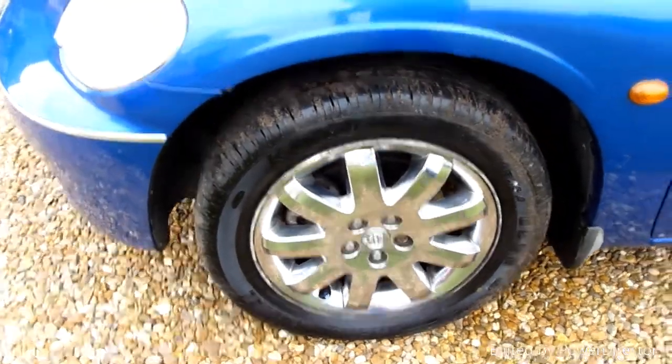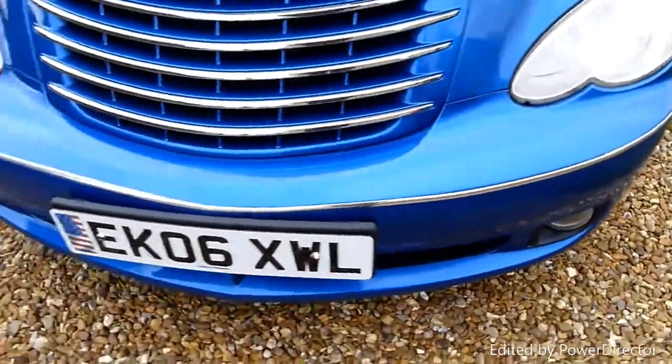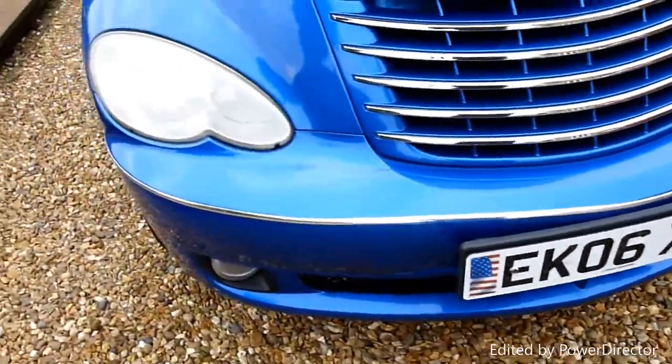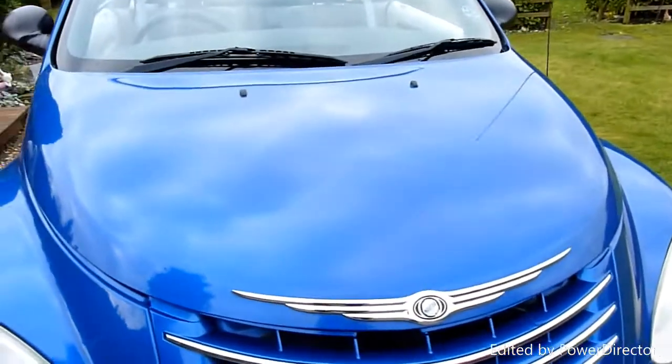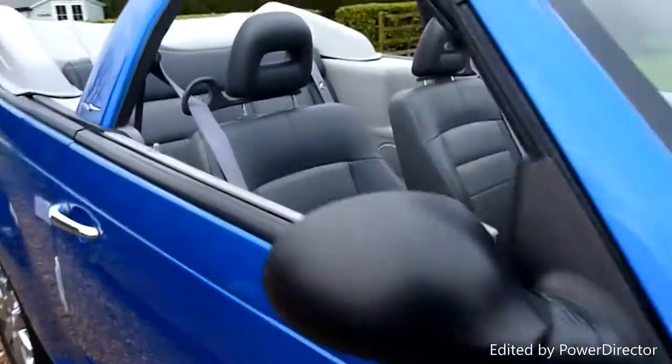Front wheel there. Going round the front, no stone chips or anything on here, all really nice and clean. Same on the bonnet — no stone chips or anything on there. I do like these PT Cruisers, they're just a bit quirky.